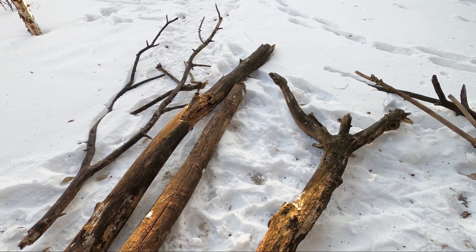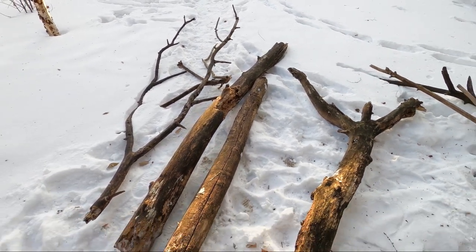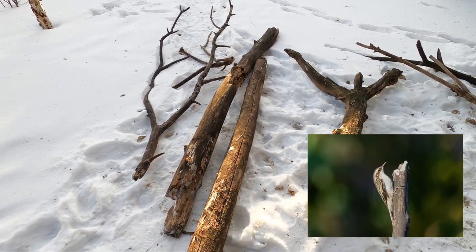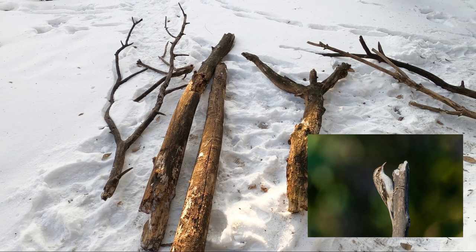It's tricky in the city because there aren't these kinds of things standing. So if you can manage to find one and install it, you've just created a natural nesting habitat for smaller cavity-nesting birds.